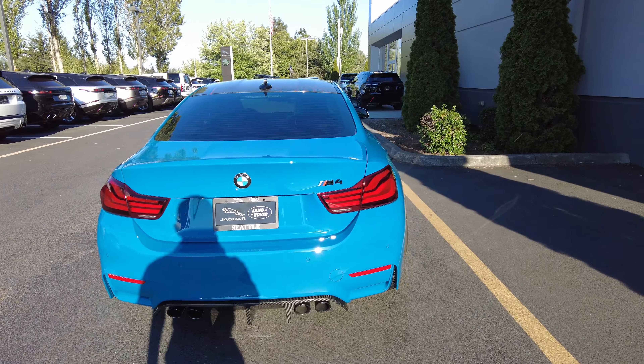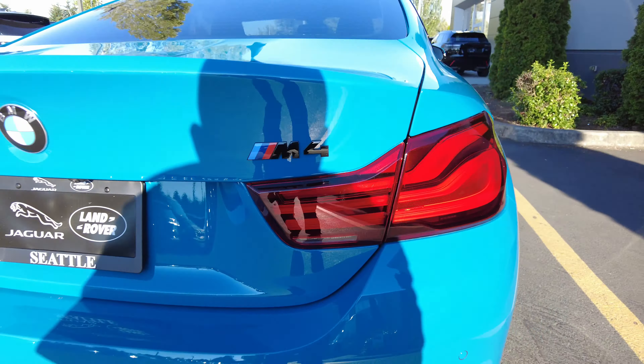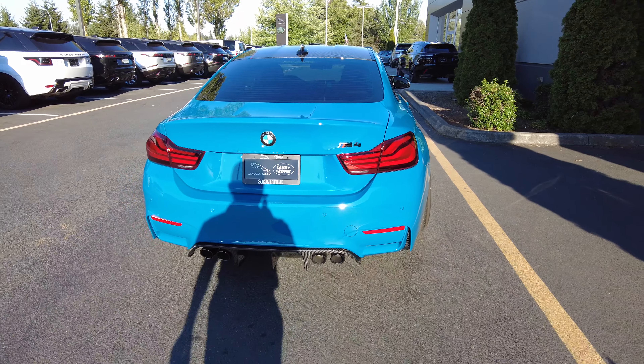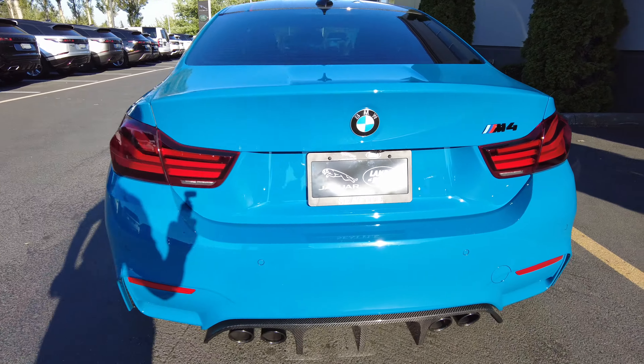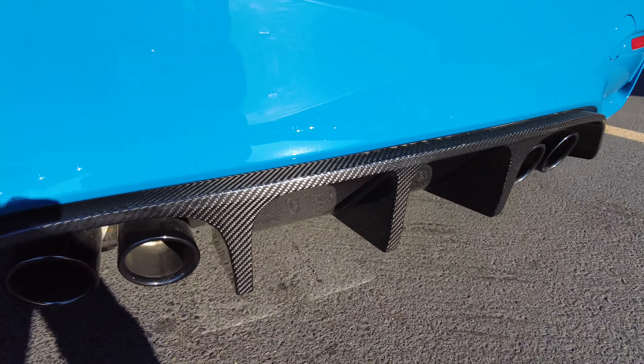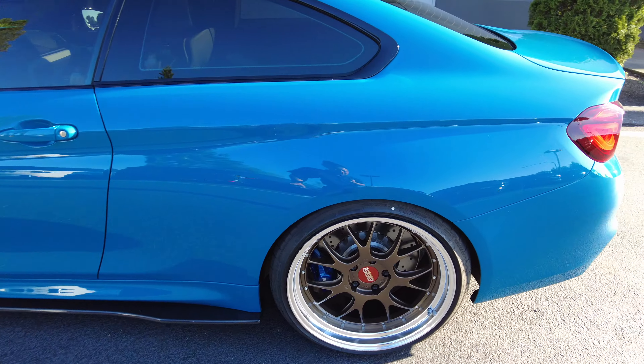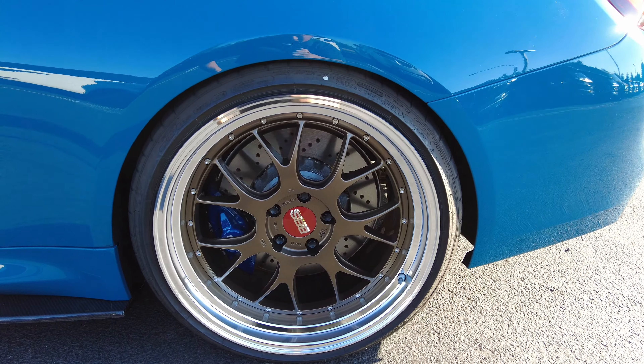We're at a 2020 BMW M4 — this is the Heritage Edition. It has 974 miles on it, a carbon diffuser, stock exhaust, and is lowered on H&R springs.